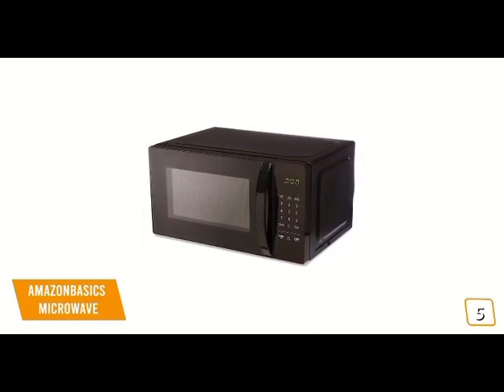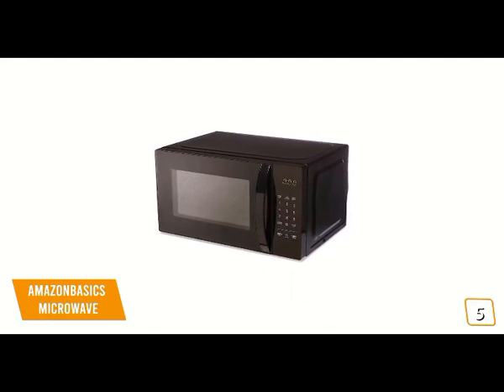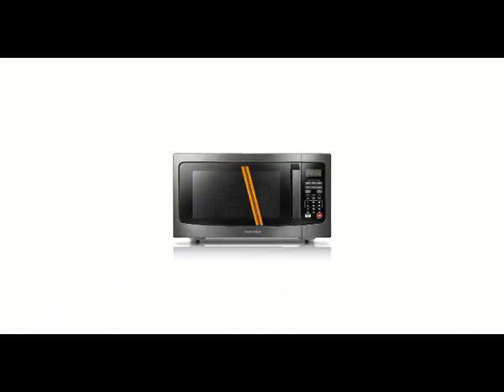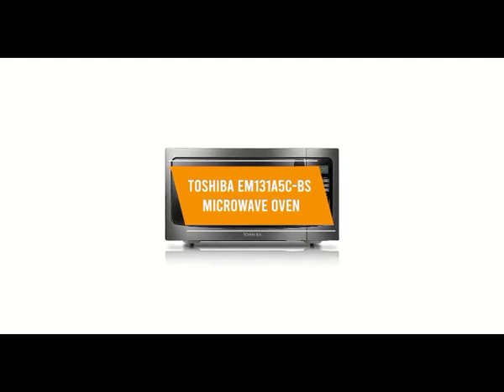If you're looking for a budget microwave for convenience, the Amazon Basics 0.7 cubic foot microwave even lets you operate it with hands-free voice commands, making it one of the best options for convenience and your budget. The fourth product on our list is the Toshiba EM131A5CBS microwave oven — this is our best value microwave.